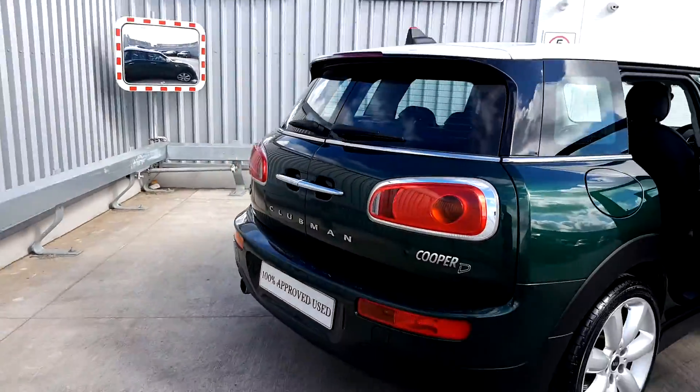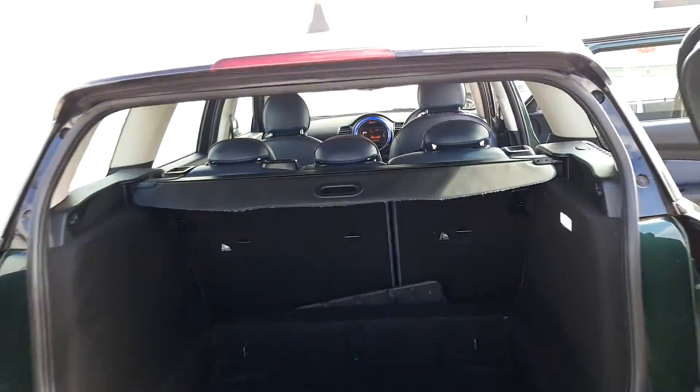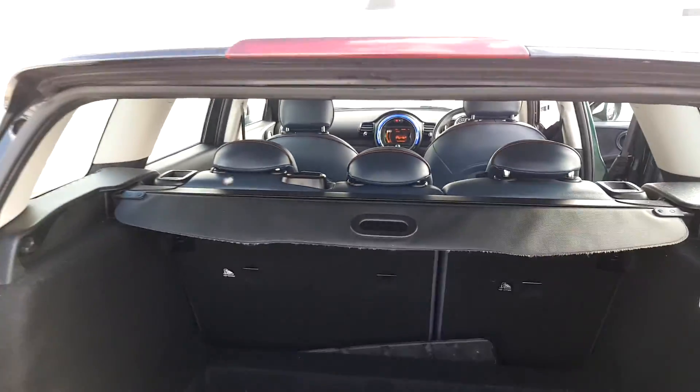The boot, as unique as it is in the Clubman, you can pop open the barn doors. As you can see there is plenty of space. The back seats do fall down if you did need the extra space, and there is a parcel shelf on the top as well.